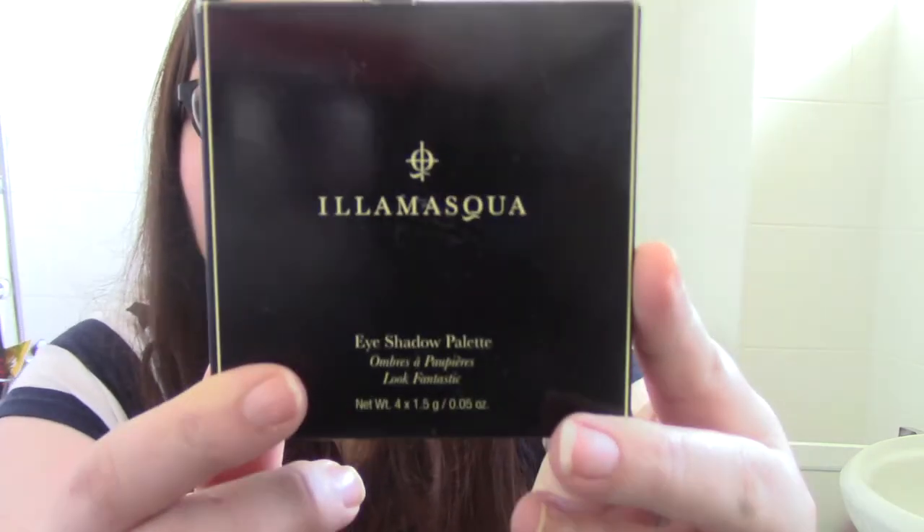What you got free with any subscription to the Look Fantastic beauty box was an eyeshadow palette from Illamasqua. I don't own a lot of Illamasqua because unfortunately the one counter near me closed down before I even got the chance to visit it. I do buy the odd bit online, and largely I've been impressed. The lip kit I got just after Christmas was amazing, so check my blog for some Illamasqua reviews.